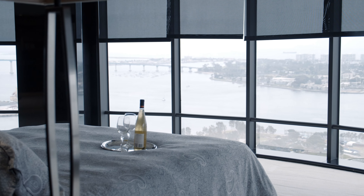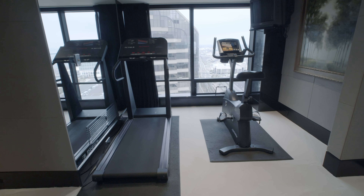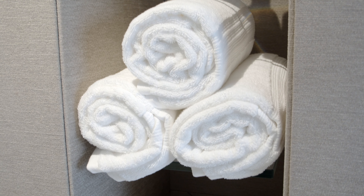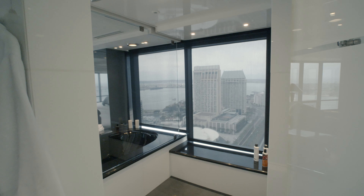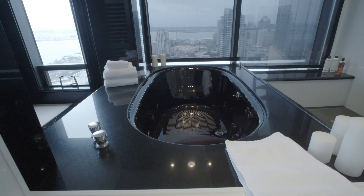The master wing sits at the apex of the penthouse with 180-degree views with a private gym in the master suite. The master bathroom includes two showers, one which is a steam shower, jetted tubs, and awe-inspiring views from both.